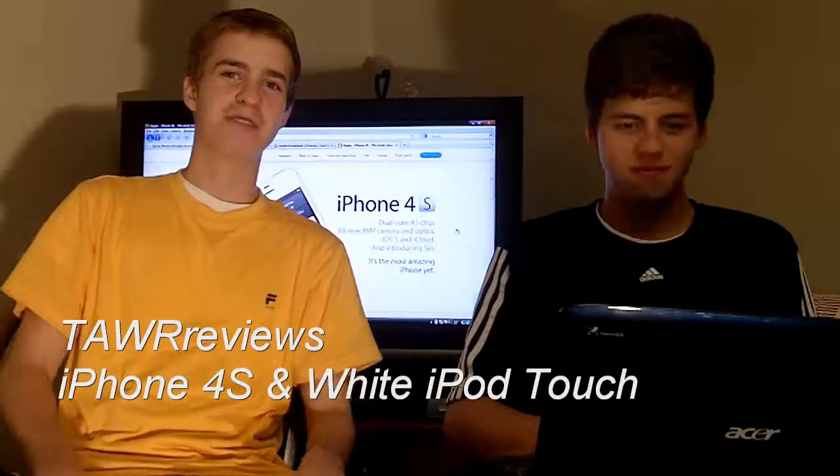Hey guys, what's up? It's Ryan and Eric here from Tower Reviews and today we're going to be talking about the iPhone 4S.